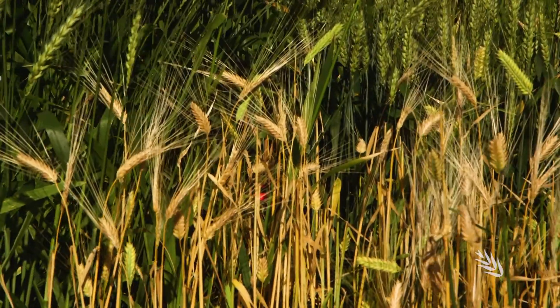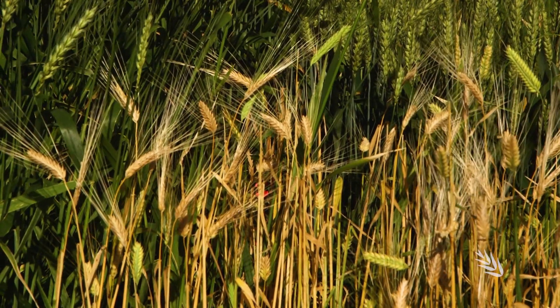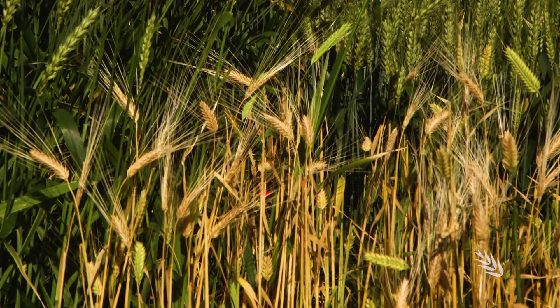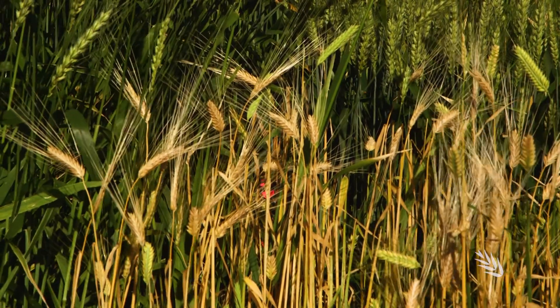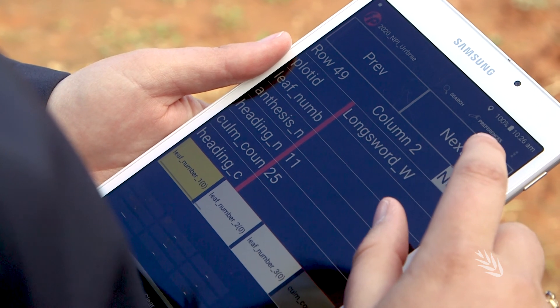Historically, Australian barley breeding programs have included material that is narrow in its diversity and development. We really wanted to include alternative types from CSIRO and even lines coming out of Europe which are less responsive to photoperiod, because as we move to earlier sowing, these are some of the developmental types that Australian growers will need.